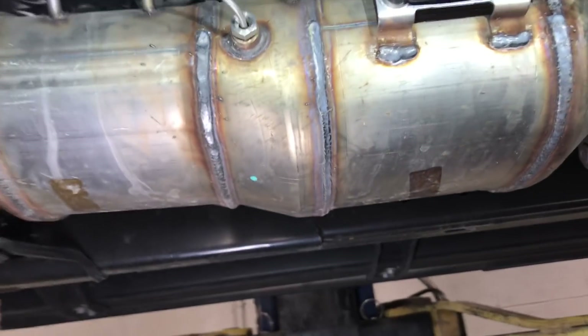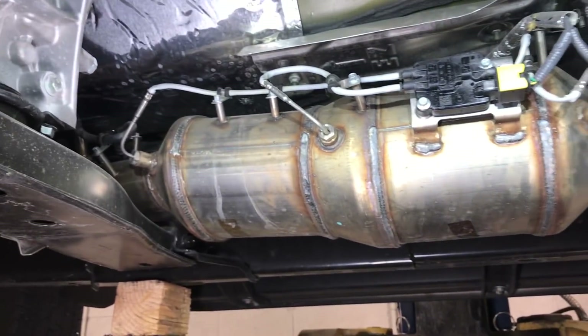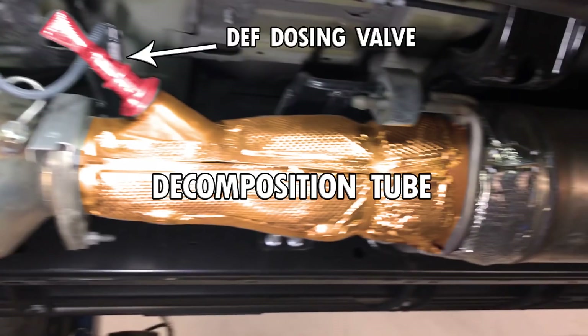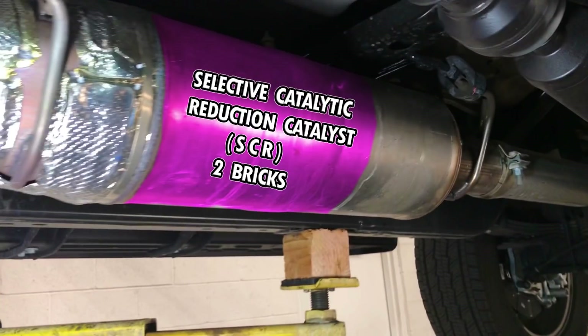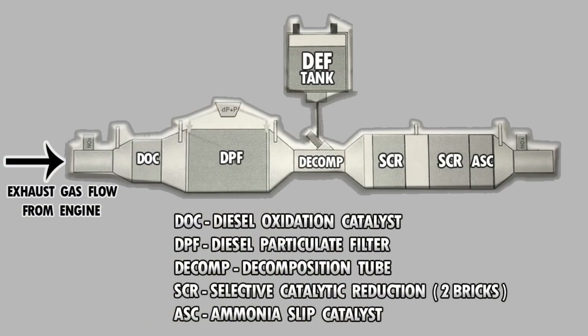The after-treatment system contains three main sections. The first section contains your diesel oxidation catalyst and diesel particulate filter. The next section is the decomposition tube and the diesel exhaust fluid dosing valve. The third section contains the SCR — selective catalyst reduction — two bricks there. And at the very end is the ammonia slip catalyst.